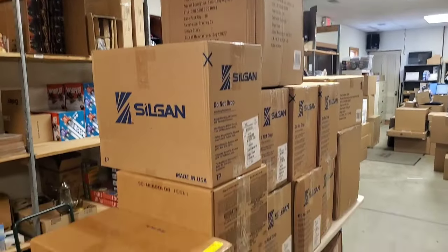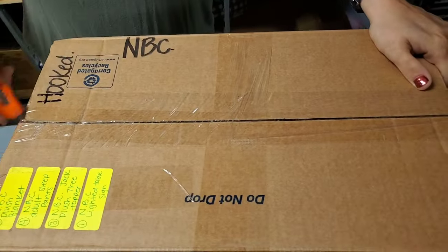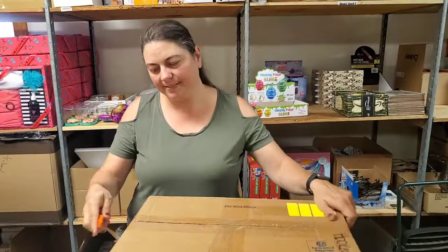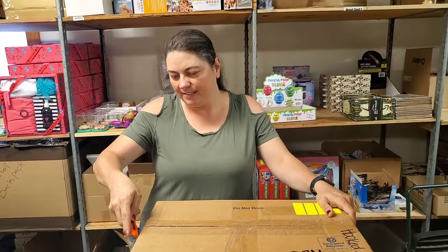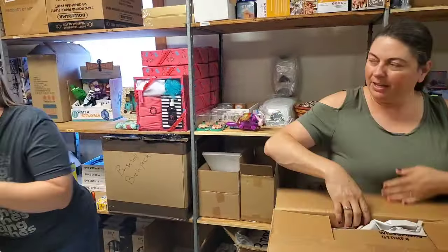We have so many boxes to go — so many. We'll do our best to get them all listed on HookedOnPickin.com. And if they're not, they'll be on the fire sale tomorrow.